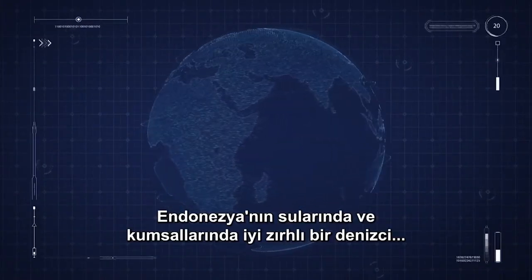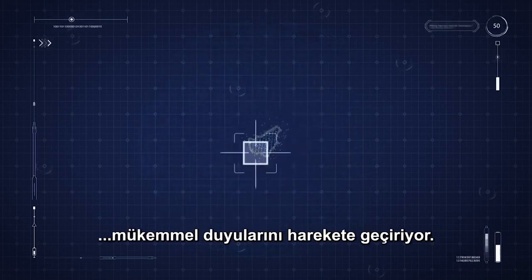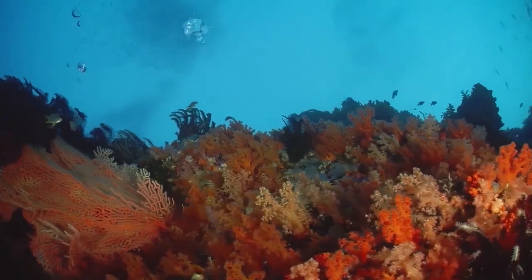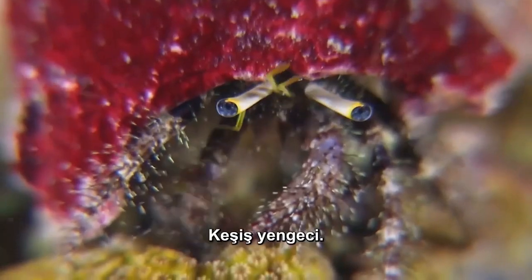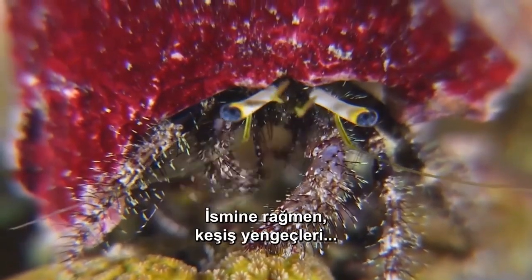In the waters and sandy beaches of Indonesia, a well-armored marine puts his superb senses into action. The hermit crab. Despite the name,